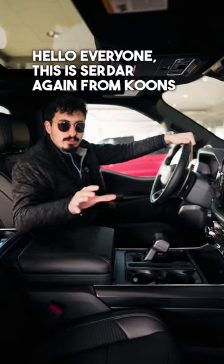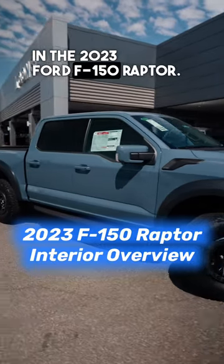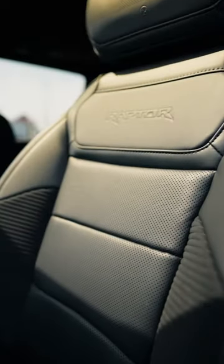Hello everyone, this is Sadar again from Coons Ford and Falls Church, and today I'm sitting in the 2023 Ford F-150 Raptor. Now this thing is insane.